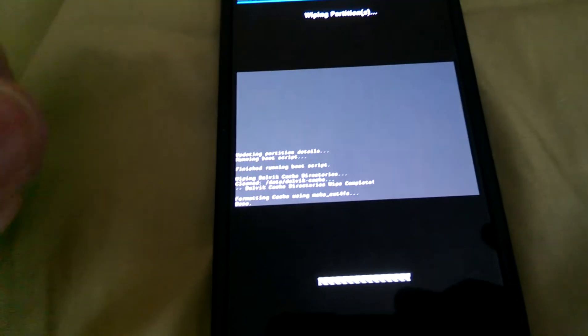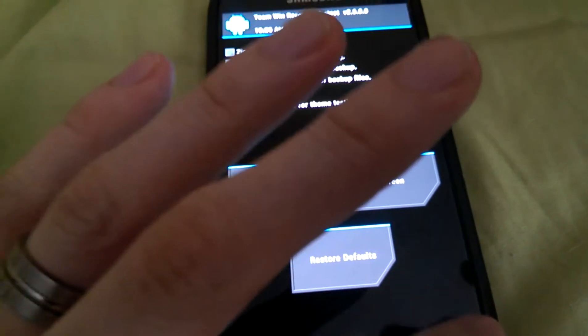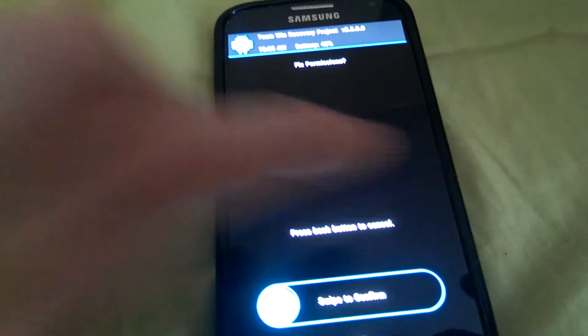Let's swipe to wipe. And let's do one more thing — let's go to advanced, fixed permissions, then reboot system. Maybe it'll boot into Android.